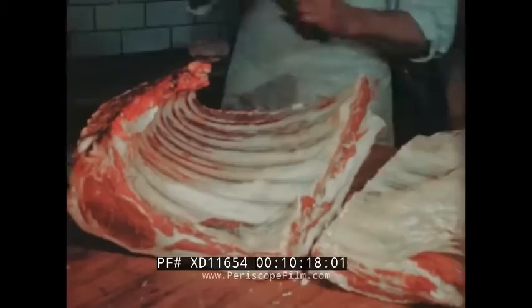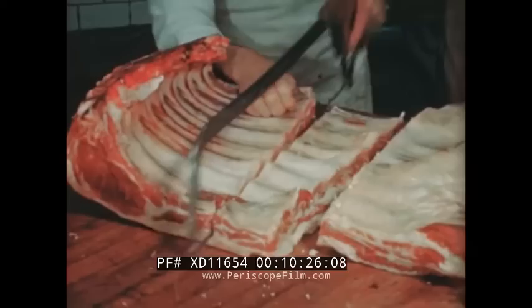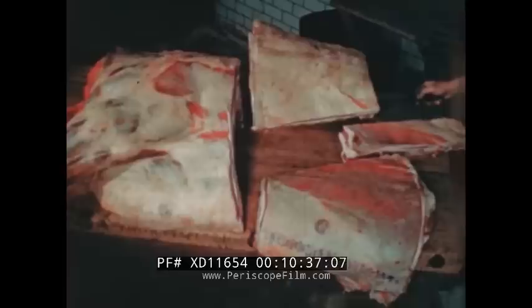Three inches may also be removed from the ribs to form a short rib retail cut. This whole rib section, showing the short ribs removed, is now complete.